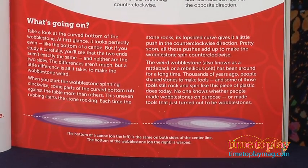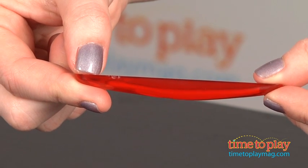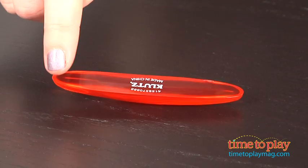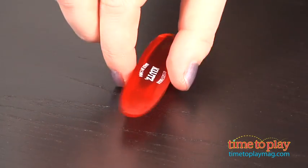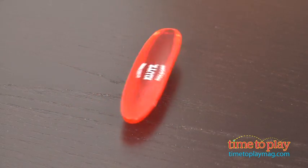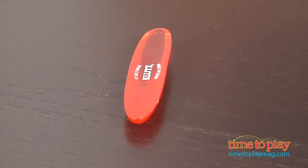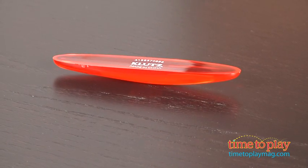For example, this is the wobblestone, and while at first glance it looks like it has an even surface, just the slightest curve affects the way it spins, making it the weird wobblestone that it is. So how it works is that you spin it counterclockwise, and then you spin it clockwise, and you'll see it spins for a couple seconds, and then it automatically goes back to spinning counterclockwise because of the curve.